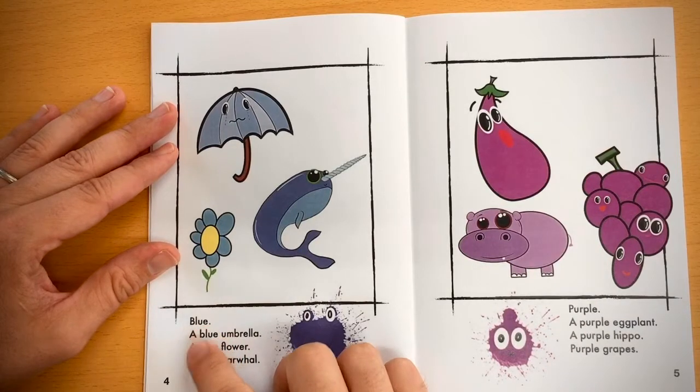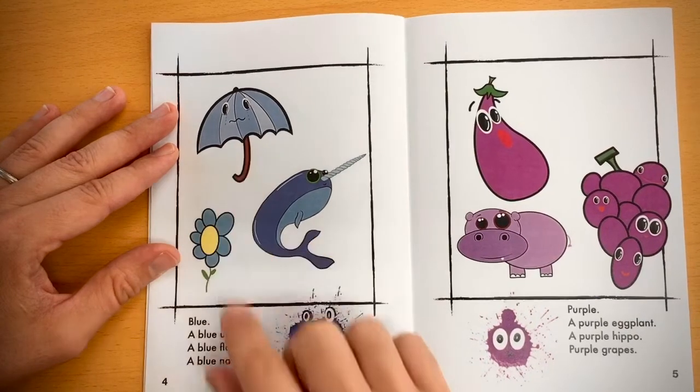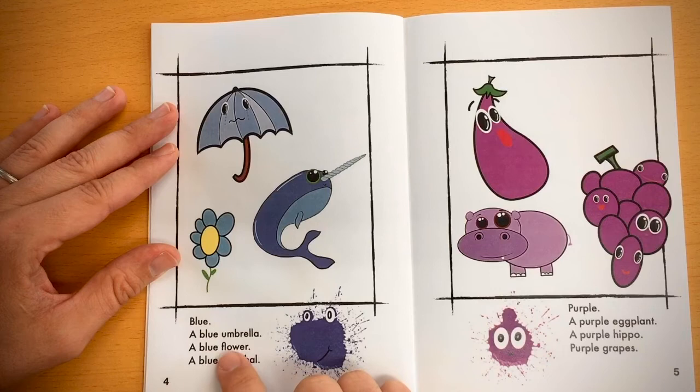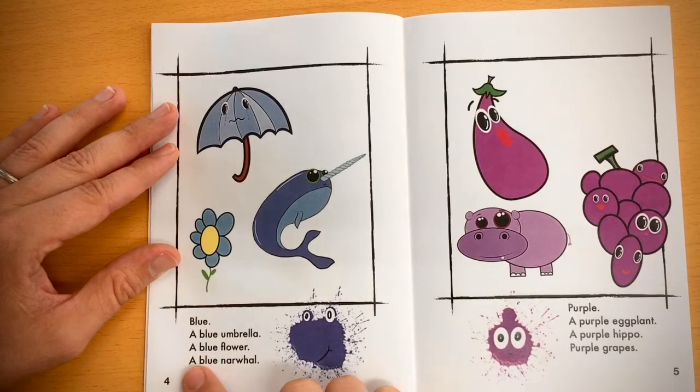Blue. A blue umbrella, a blue flower, a blue narwhal.